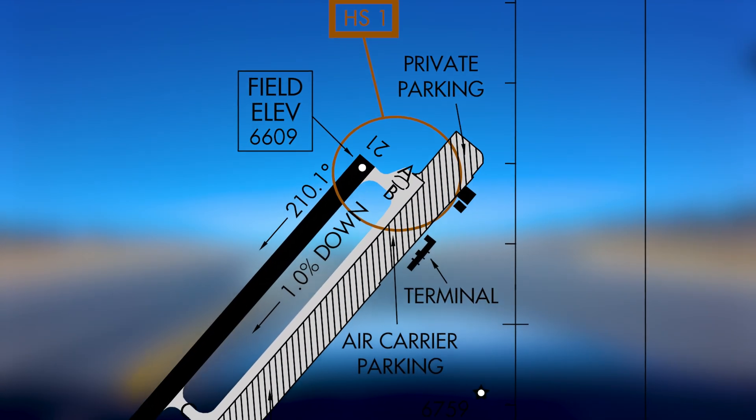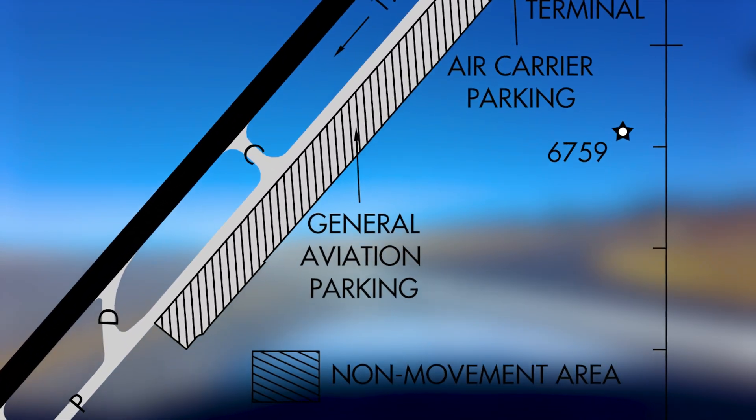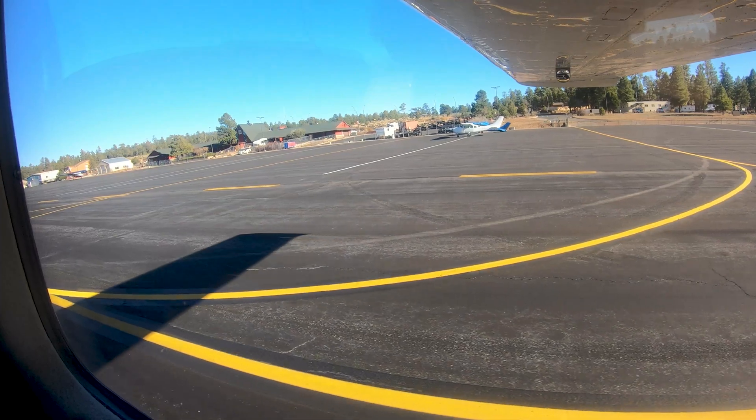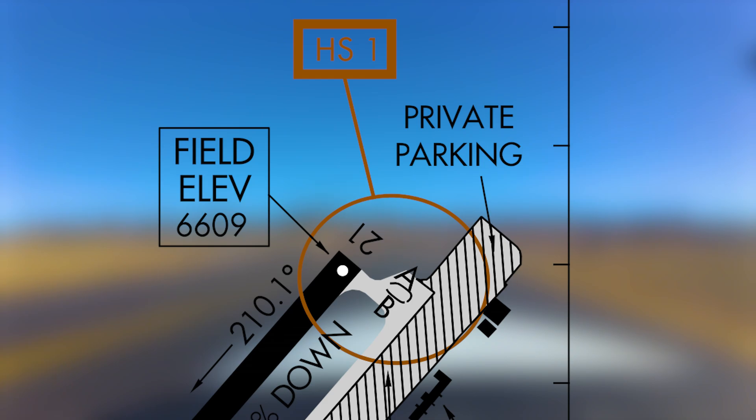After landing at the airport, there are two areas for transient parking. At the far north end of the taxiway is the preferred location, while additional parking is located further south, just prior to Taxiway Charlie, in front of the general aviation terminal.